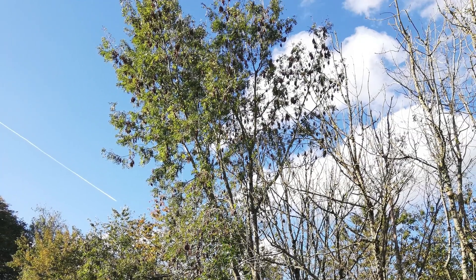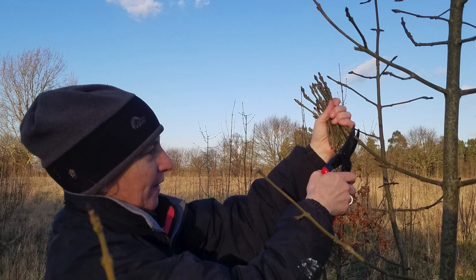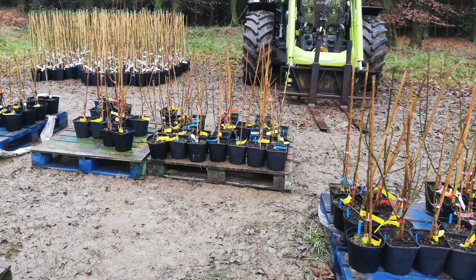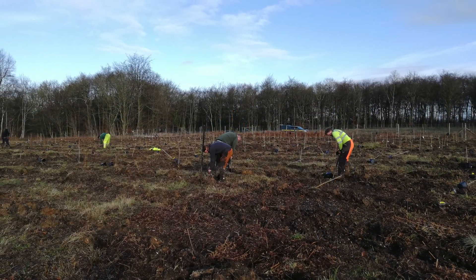We can collect grafting material from these trees, graft them onto rootstocks that have been selected from other tolerant trees, and then add them to our national archive of tolerant material that we can use to start a new breeding programme.